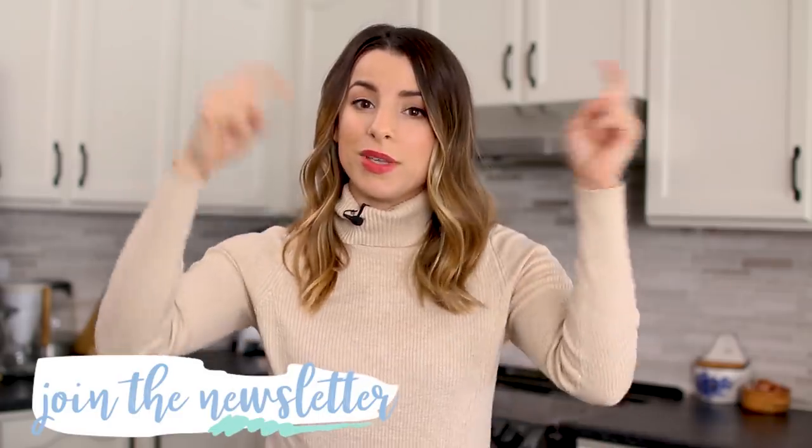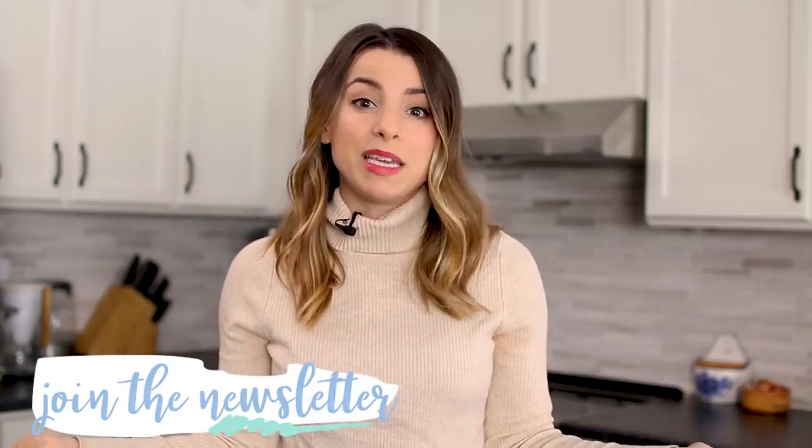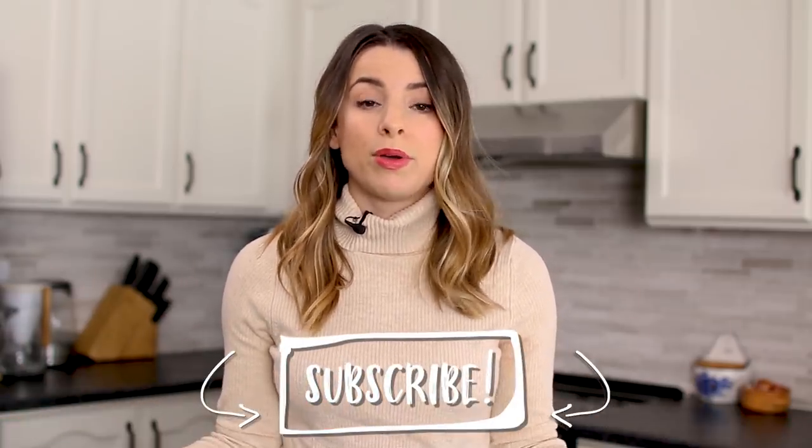We've got five never-seen-before meals. Actually, one of them has been featured in a newsletter last year, so if you're part of the newsletter fam, you got it. You can sign up down below because sometimes you get sneak peeks or recipes that I don't share until a year later. Don't forget to subscribe — it's free. I post videos every single week and something very exciting is happening next month. If you guys are in the festive spirit, you definitely need to be following me for December. And without further ado, let's get into the recipes.